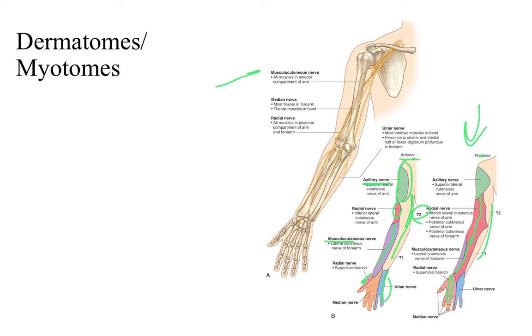Looking at the major nerves that supply muscles: the musculocutaneous nerve supplies all muscles in the anterior compartment of the arm. The median nerve supplies most of our forearm flexors as well as our thenar muscles — T1 refers to the ball of the thumb. The radial nerve supplies all muscles in the posterior compartment of the arm and forearm — on the back side of the arm. The ulnar nerve supplies most of the intrinsic muscles in the hand, as well as some of the forearm muscles that control the hand.